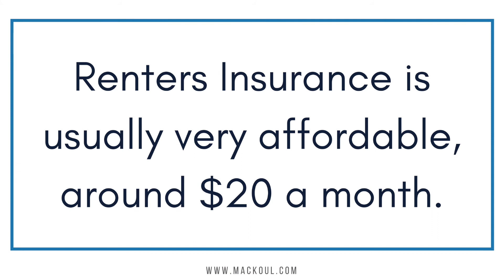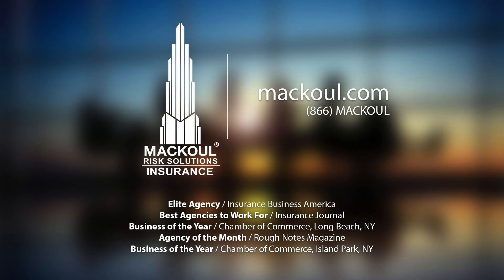Renter's insurance is usually very affordable, around $20 a month. It is an important policy to have and in many cases can be tailored to fit your needs. For more information, visit us at www.macool.com.